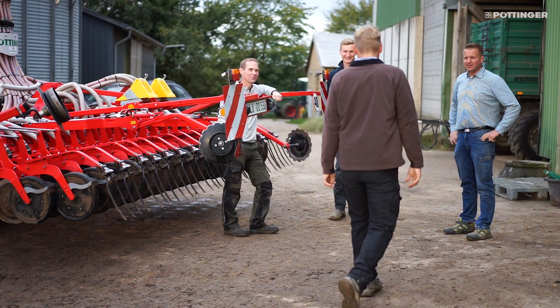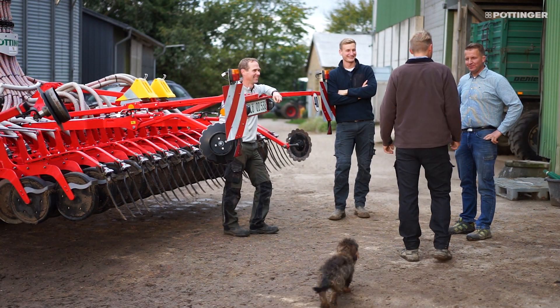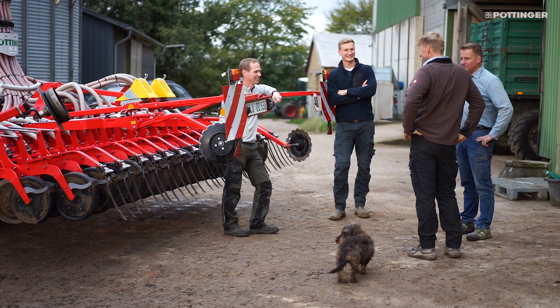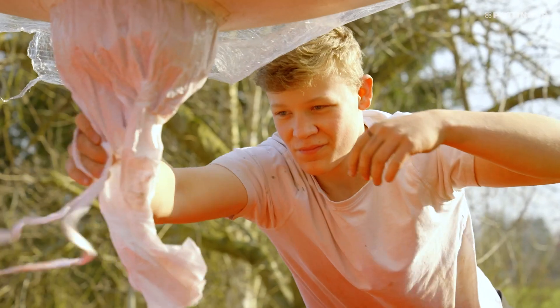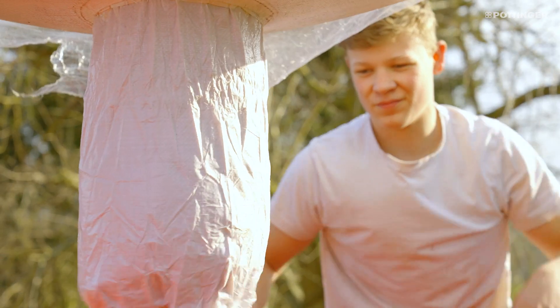We are a team of four to five people in the summer and are completely self-mechanized. We do conventional farming and grow cereal crops, rape, wheat, barley, oats, beans, maize and arable grass.